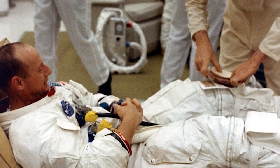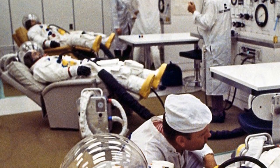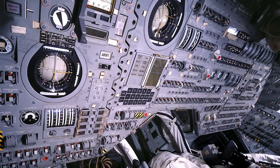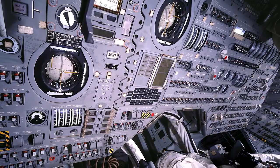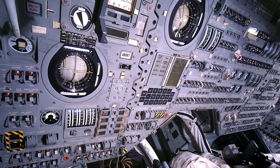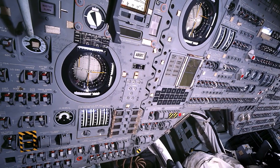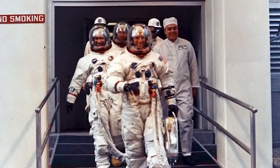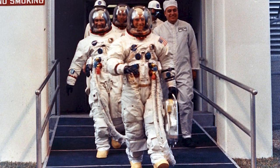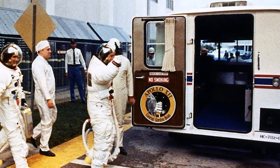Weather forecast still very acceptable for launch despite a broken ceiling at about 10,000 feet. With Backup Command Module Pilot Al Worden in the Apollo 12 spacecraft checking out the various switch positions in preparation for their arrival, the crew of Apollo 12 headed for the launch pad. This is Apollo Saturn Launch Control — three hours, 12 minutes and counting. The Apollo 12 crew now departing the crew quarters, boarding their transfer van, ready for the nine-mile trip to the launch pad.